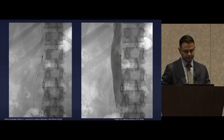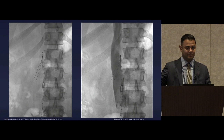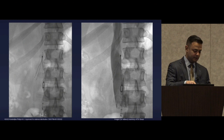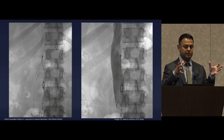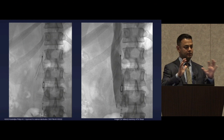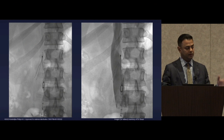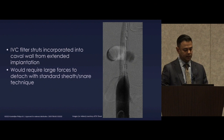Looking at the laser: you can see somebody tried to retrieve this filter — the hook has been slightly straightened out, so they probably pulled extensively and couldn't release it. These filters are the most likely to need the laser, particularly the closed cell design, because that closed cell design has such an extensive contact surface area with the caval wall. The rate and exuberance of endothelialization is much greater than open cell devices, though open cell devices also need laser many times.